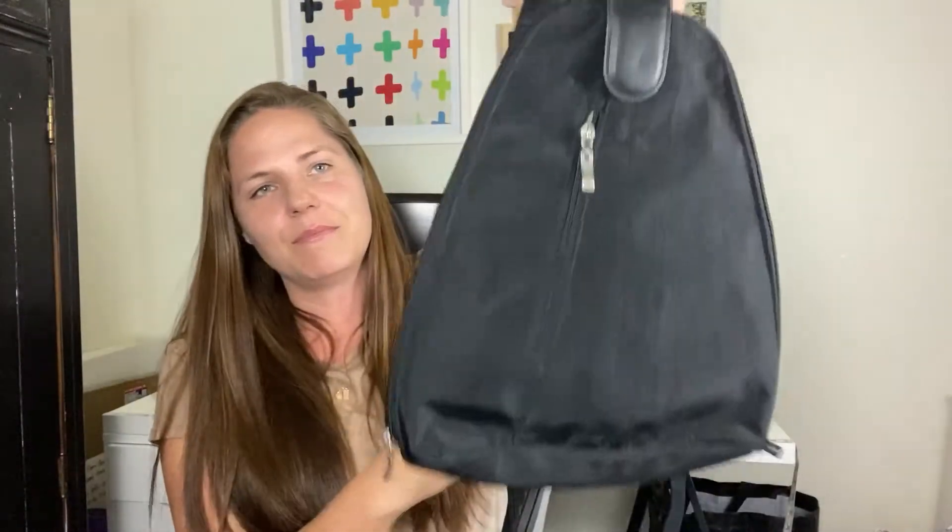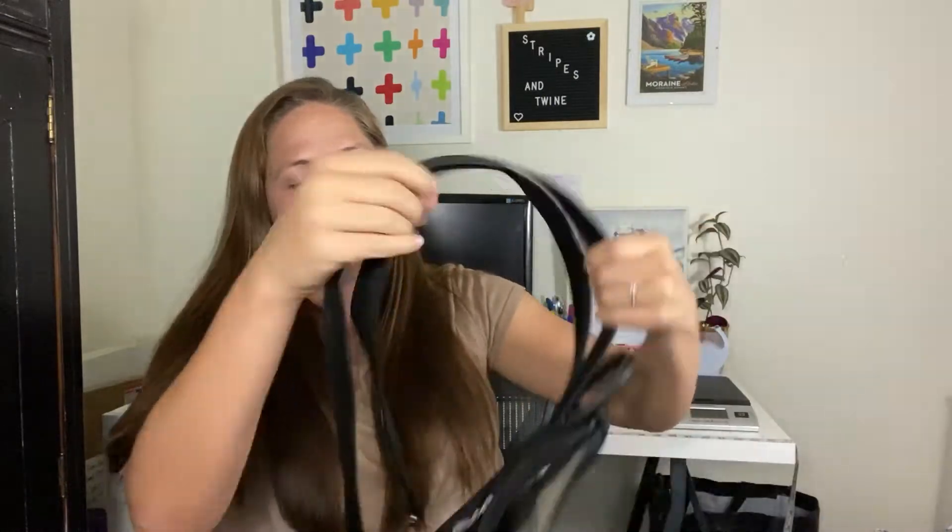I'm just going to jump right in because I don't want to make this a super long video. The first thing I found at the very first garage sale was this Baggallini backpack purse. It can unzip into two different straps. It's in really great condition — there's no issues to it. I don't think she even really used it that much because it's just really clean on the inside. I picked that up for $5.